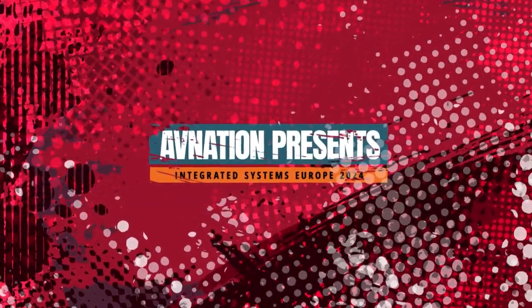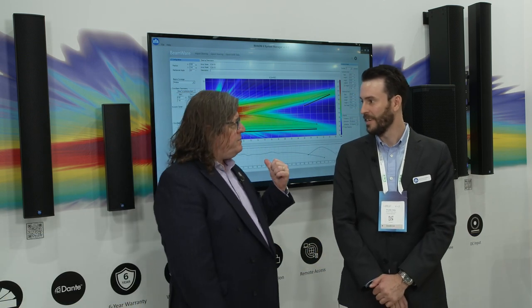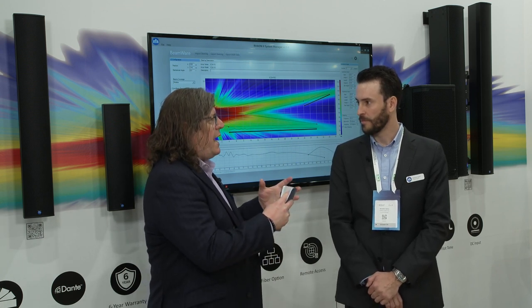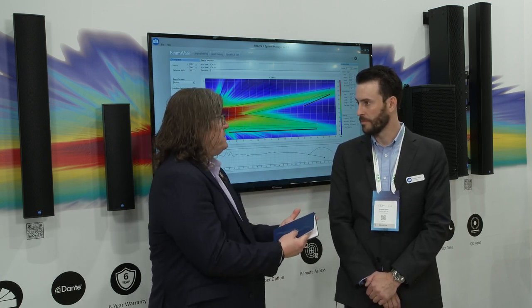This is Tim Albright with AVNation at ISC 2024, in the Renkus-Heinz booth with Brandon Heinz. We're sitting in front of OmniBeam, a piece of software you guys have. Talk for a second about what it is and how it makes end users' lives faster and easier.